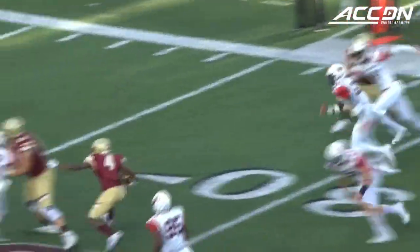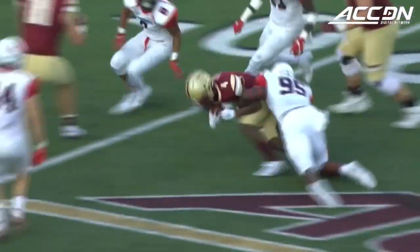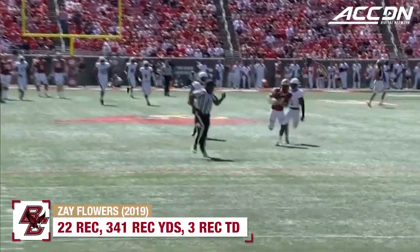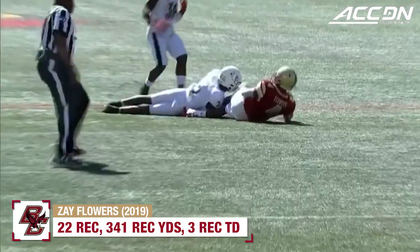There's this feel that like, okay man, what's about to happen? His feet are so quick, he bounces it. Zay Flowers got behind that secondary, and Chandler Jones brought him down.